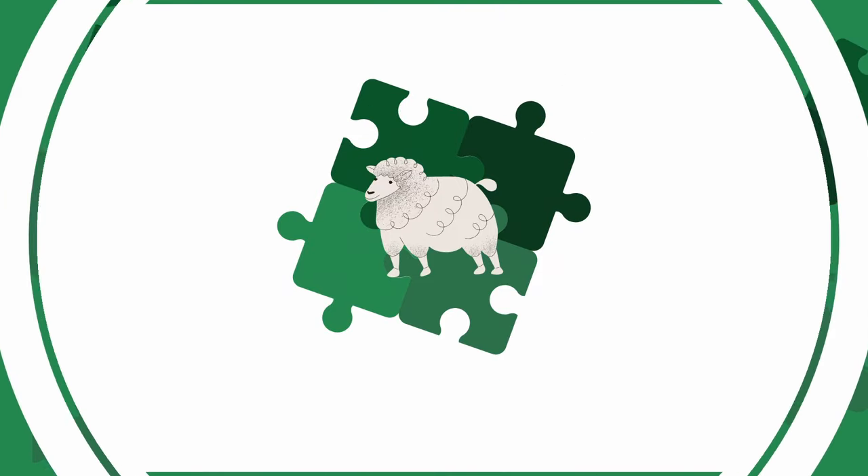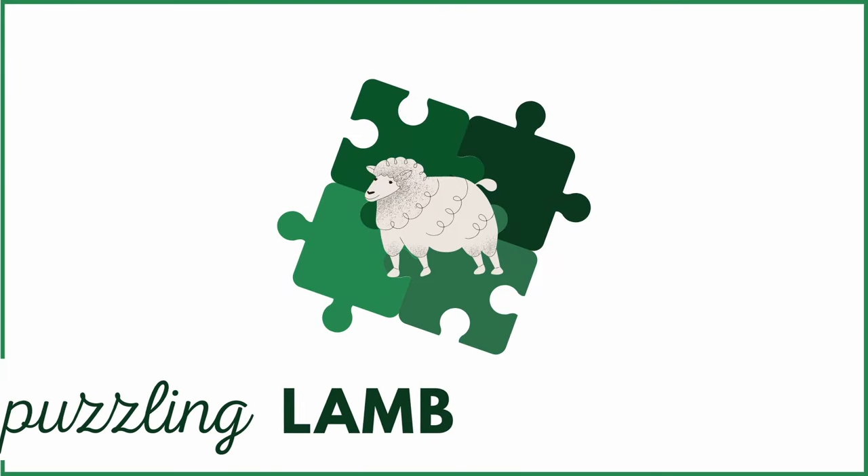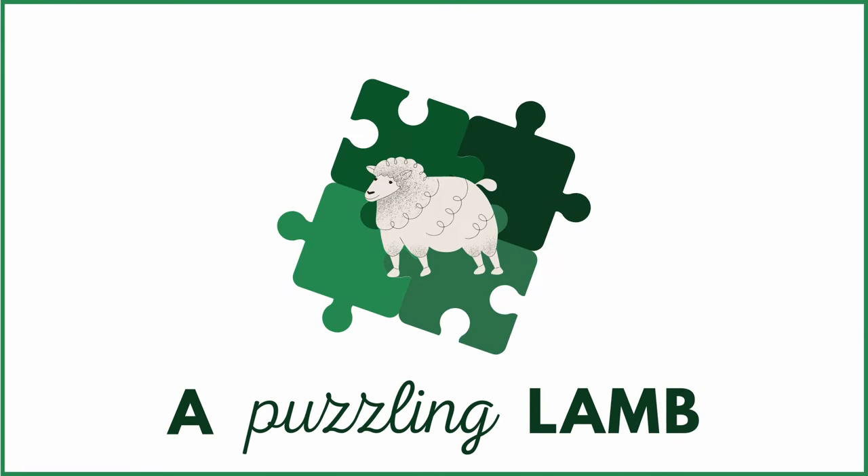Hi, my name is Nana and welcome to my channel, A Puzzling Lamb. So as you probably saw from the title of this video, this whole video is all about the puzzles I acquired in both July and August.